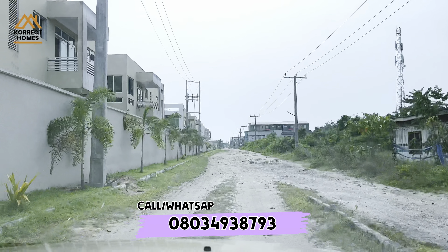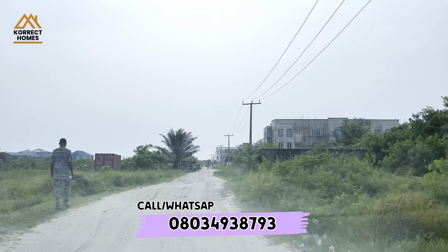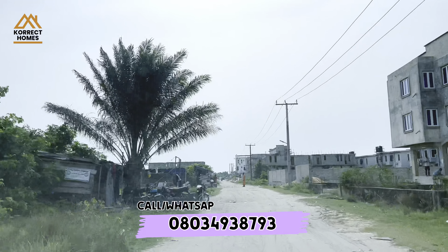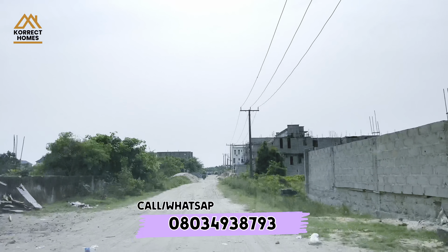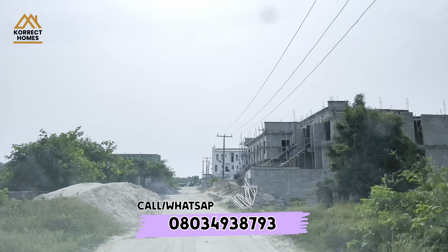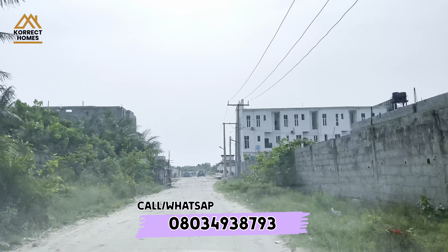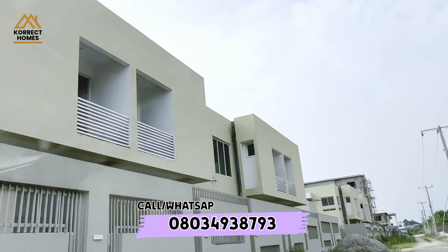Just by the road here we have Jardins Estate Phase One, fully inhabited on the left side. But this is not where we are coming into — we are going into Phase Two. The things that apply in Phase One also apply in Phase Two, including the service charge which is about 300,000 naira per year — that's not more than 25,000 naira per month. There is also light, and you can bring in your generator as well.